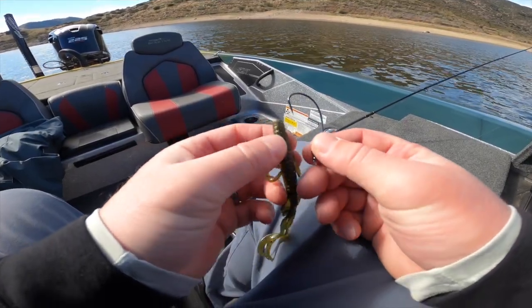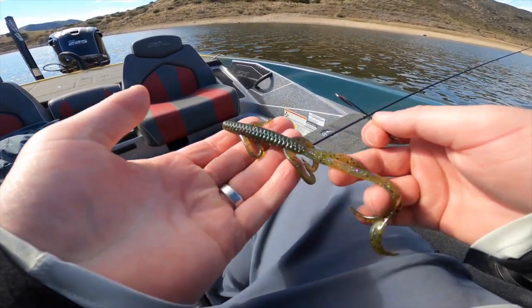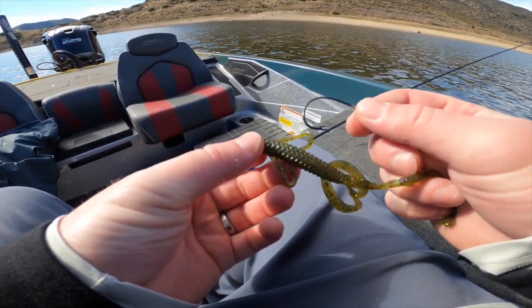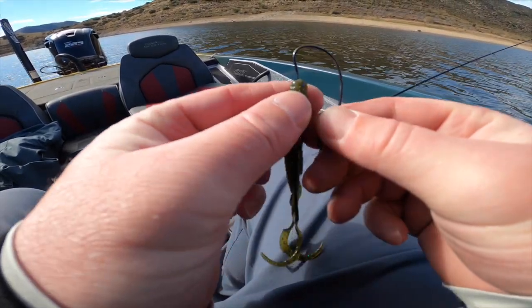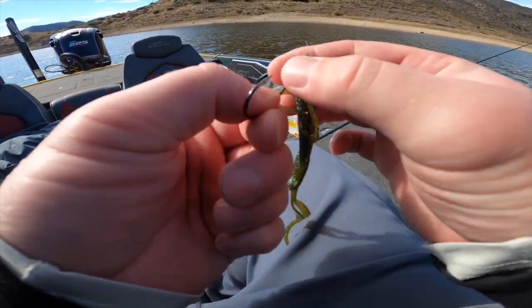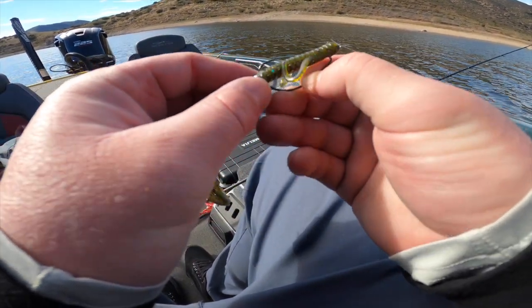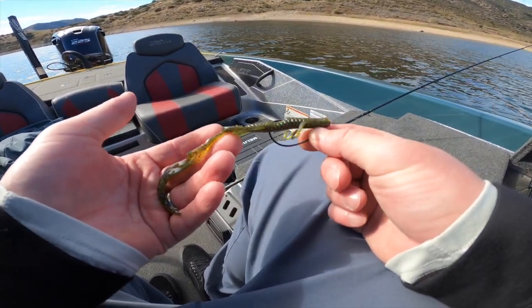I broke off and now I'm going to put on a different color. I was throwing green pumpkin, but now I'm going to do the watermelon candy. I just noticed it's actually a little laminate — one side is darker than the other. I don't know if it makes a difference which side you rig, but it is a cool little feature. Maybe changing colors will get them to commit a little bit better and actually eat the bait all the way.